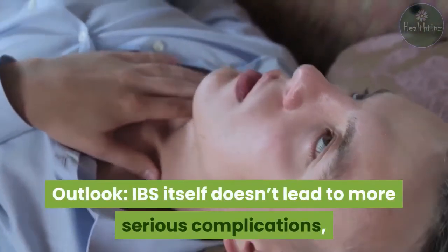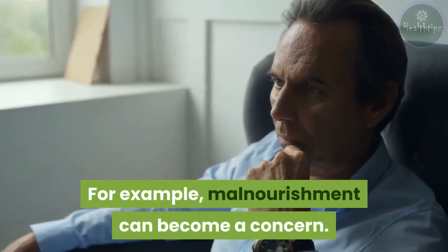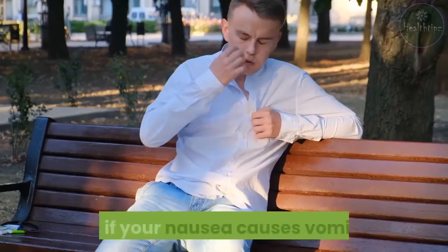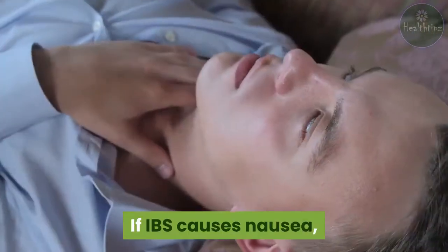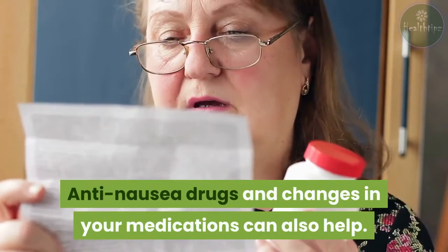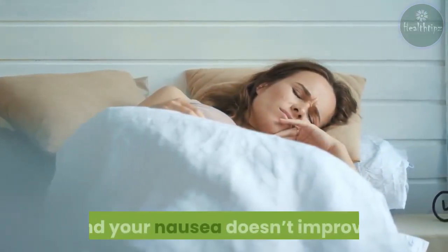Outlook. IBS itself doesn't lead to more serious complications, but nausea can become problematic. For example, malnourishment can become a concern, as avoiding foods due to nausea can discourage you from eating a wide range of foods that would otherwise be part of a balanced diet. Also, if your nausea causes vomiting, you might not get enough nutrients. If IBS causes nausea, you may find relief through long-term lifestyle changes. Anti-nausea drugs and changes in your medications can also help. It's important to discuss all of your options with your gastroenterologist, and follow up with your doctor if you have IBS and your nausea doesn't improve.